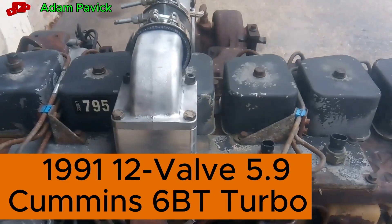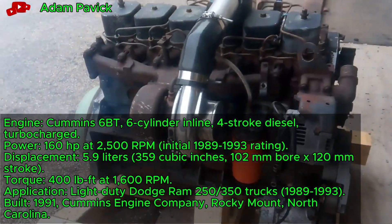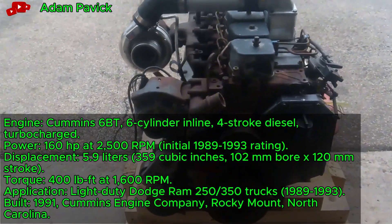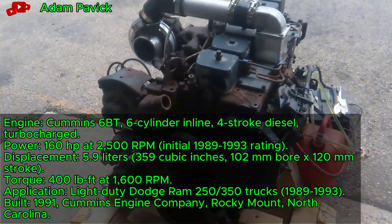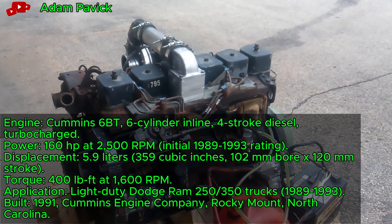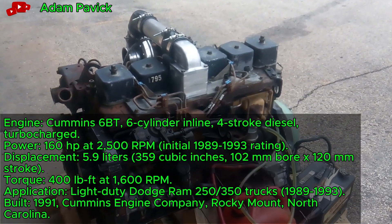1991 12-valve 5.9 Cummins 6BT turbo-diesel, a 5.9-liter inline-six, powers up at a truck meet with reliable grunt. This 160-horsepower engine, introduced in Dodge Rams, features a Bosch VE rotary pump. It transformed light-duty trucking with its durability.